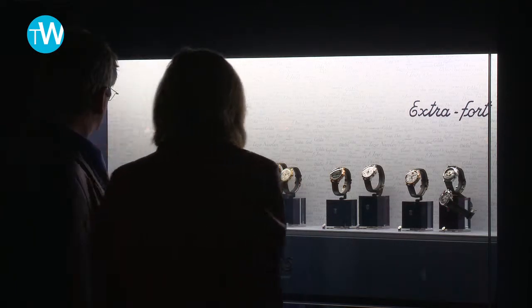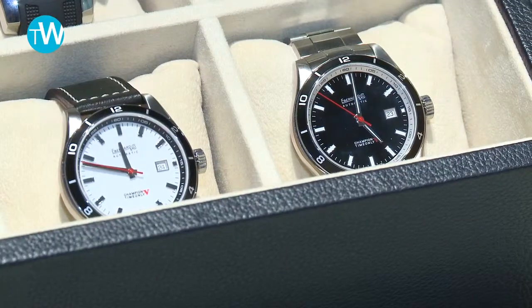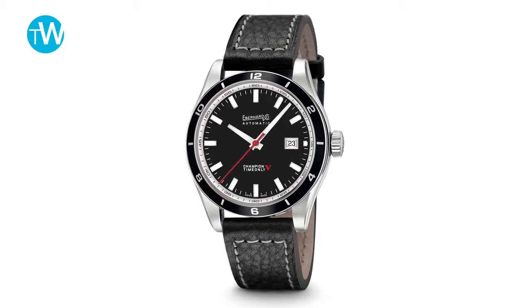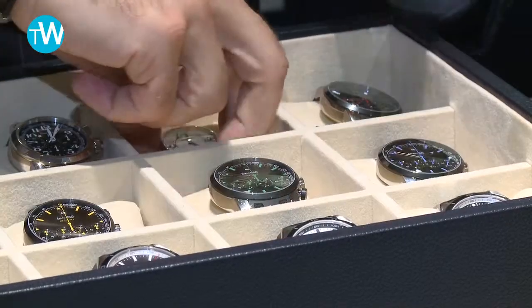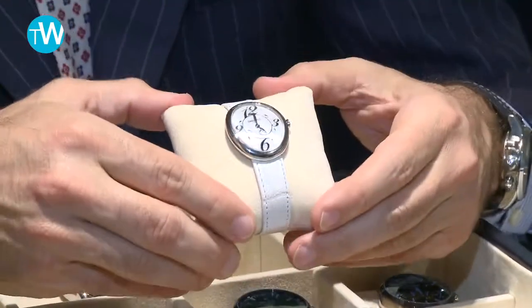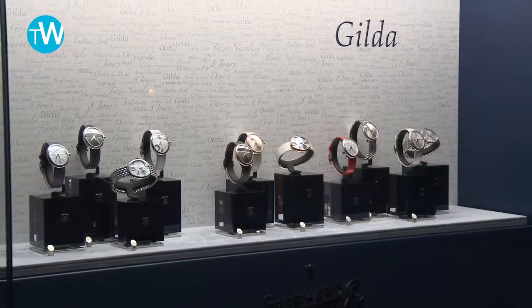We've been working on the Champion collection, adding the automatic time-only to the chronograph collection. We are also adding a new dial to the Gilda collection — the ladies collection that we presented in 2010.